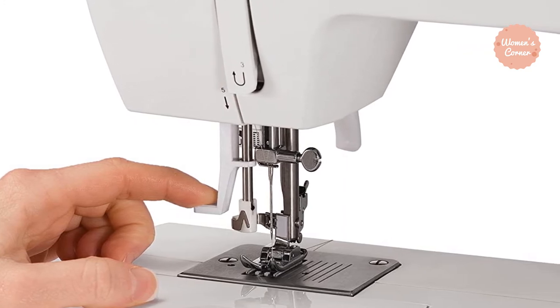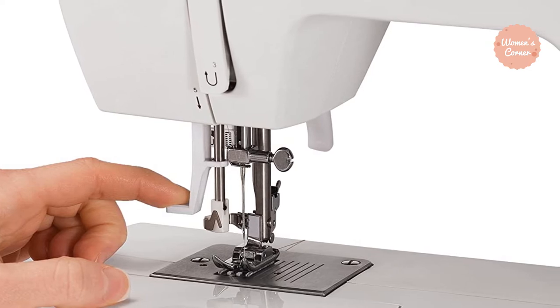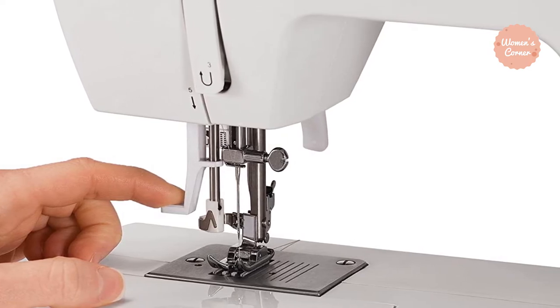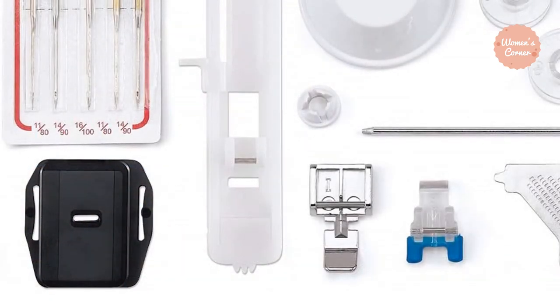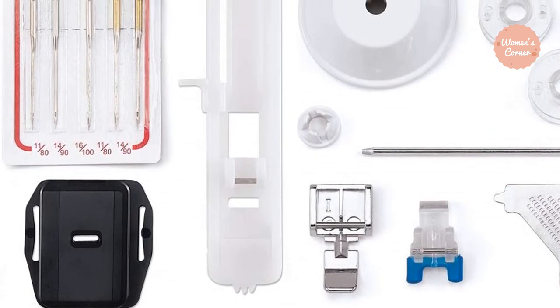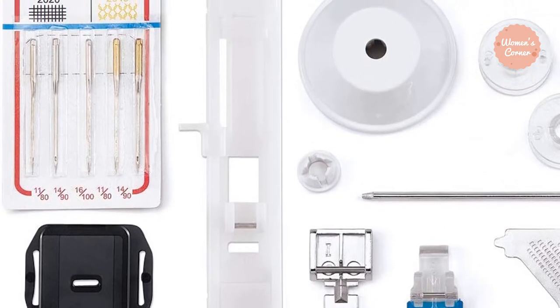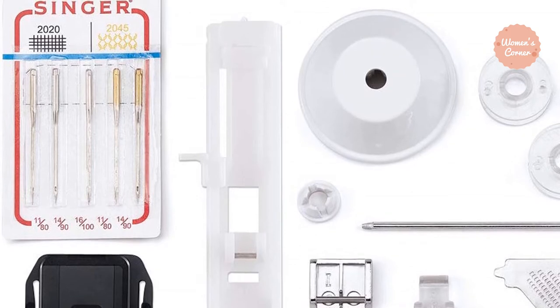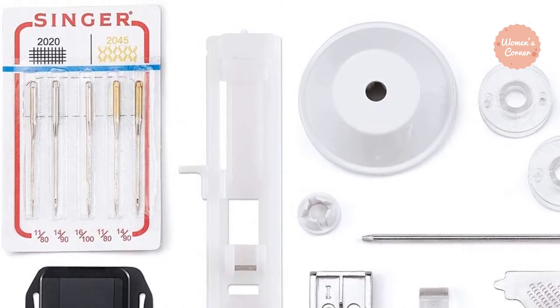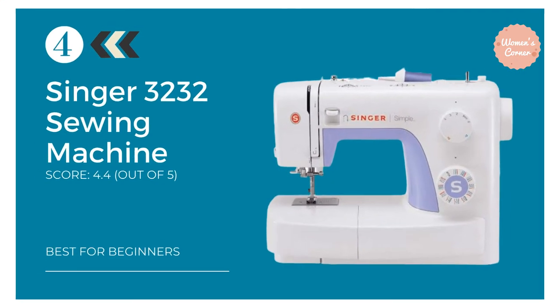The Tradition 2277 has most of the standard features that any high-quality sewing machine should have. As its name suggests, it is built on tradition, but doesn't shy away from innovation. With its multiple needle positions and portability, it can be used anytime, anywhere, by anyone. It is also cabinet-mountable.